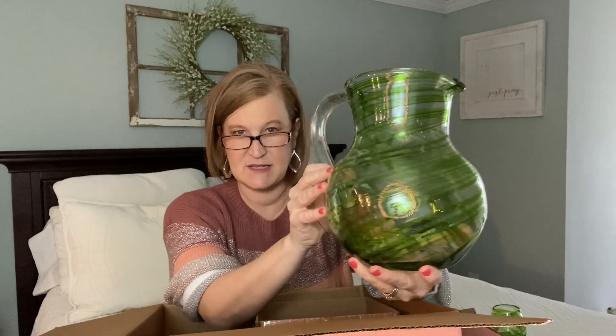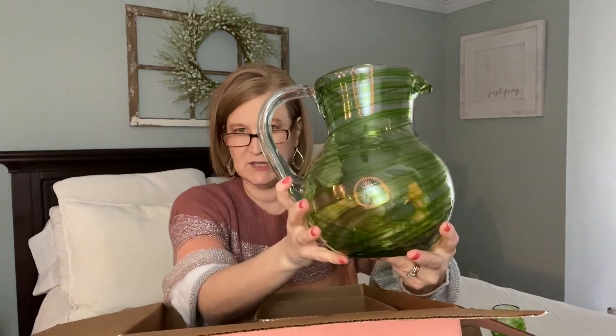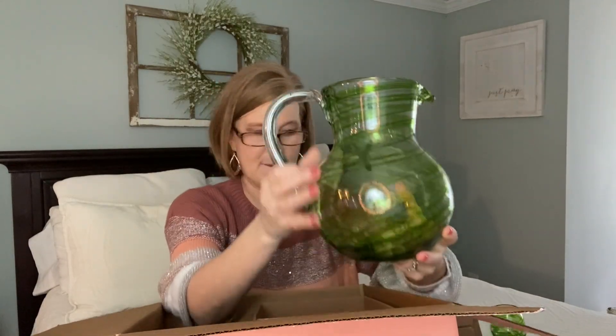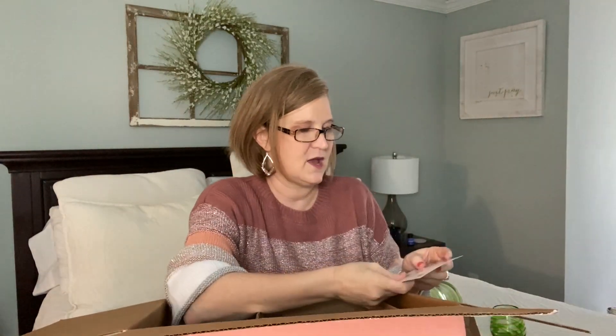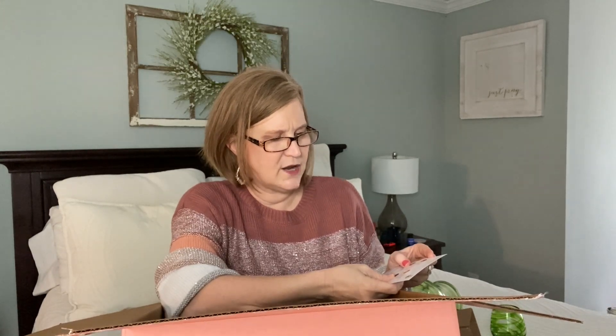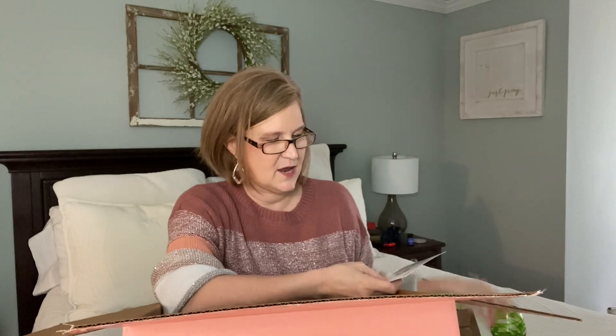My dishes are plain white so I can do accent pieces — isn't this gorgeous? And although it's glass, it's not super heavy. This will hold a lot: iced tea, lemonade, water with lemon in the summer. The green swirl pitcher is from Mexico, the wooden cutting board is from India, the spoon is from India, and the glasses are also from Mexico.